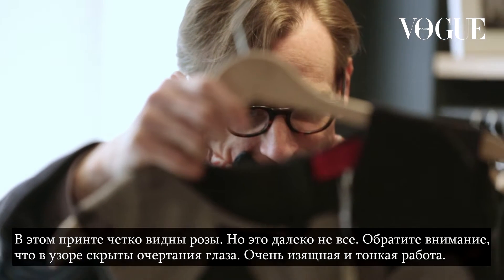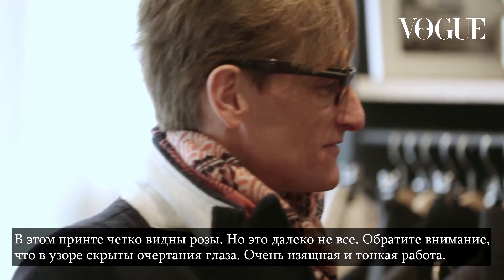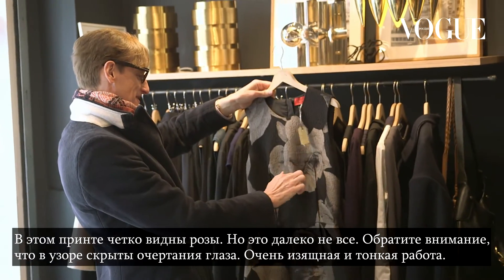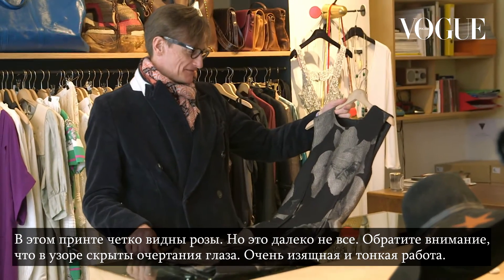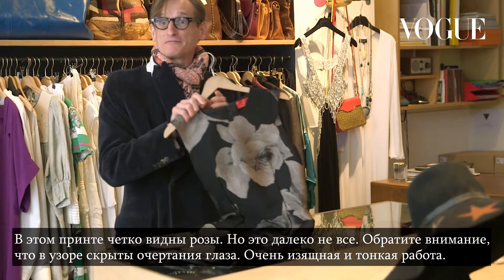It seems like an obvious rose print, and then there's a little bit more going on. The fact that he's got a discreet little Fornasetti eye, right on the bust dart — very deft placement.